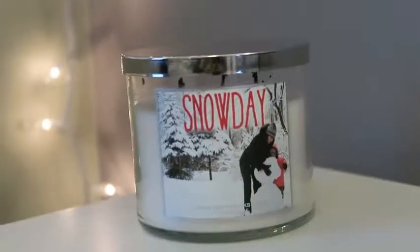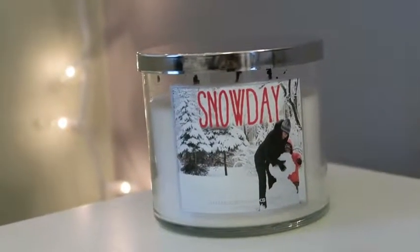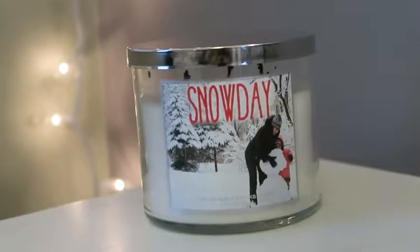The next one is Snow Day, and it smells like straight-up vanilla mint. If you love mint scents, this is a very highly recommended one. It makes me want to play in the snow — too bad we don't have snow here. The description says: a bright and joyful blend of spruce branches, peppermint, and sweet vanilla that captures the fun adventures of a snow-filled day. Super yummy.